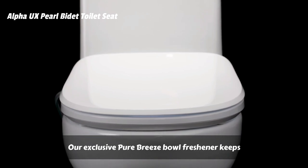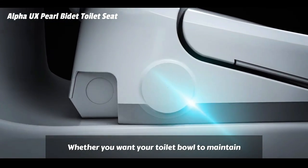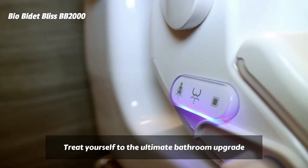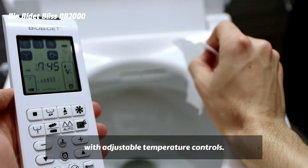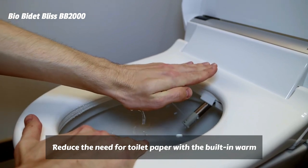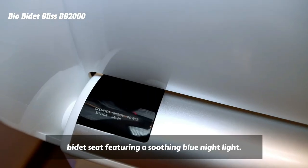The exclusive Pure Breeze Bowl freshener keeps your bowl extra hygienic between uses. With a 10-minute cycle, the UX Pearl's air plasma generator can effectively control odor and freshness in the bowl with air ion particles. Whether you want your toilet bowl to maintain a constant glow or only light up at night, the choice is yours — the UX Pearl's intelligent ambient light sensor can be set to your preference. Treat yourself to the ultimate bathroom upgrade with the Bio Bidet by Bemis Bliss BB 2000 Bidet Toilet Seat. Sit down to a comfortable heated bidet toilet seat with adjustable temperature controls. The intelligent body sensor automatically detects when a user is seated to ensure a proper cleansing experience. Reduce the need for toilet paper with the built-in warm air dryer and keep your bathroom fresh with the automatic deodorizer. Easily activate functions and adjust settings via the wireless remote. Maintain a peaceful bathroom with a whisper-close bidet seat featuring a soothing blue night light.